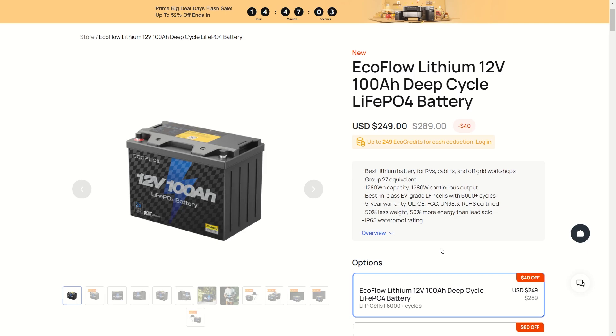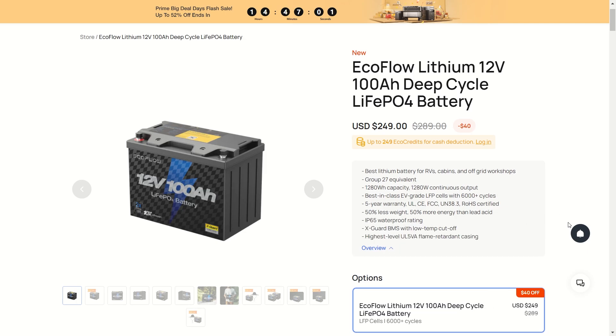It has an IP65 waterproof rating, keeping it dust-free and water-free. The X-Guard BMS has a low-temperature cutoff, and that is very important for these batteries, because you do not want to use your batteries when the temperature is too low — you can permanently damage them. The X-Guard BMS provides the highest level UL 5VA flame-retardant casing. EcoFlow has always been great with this.